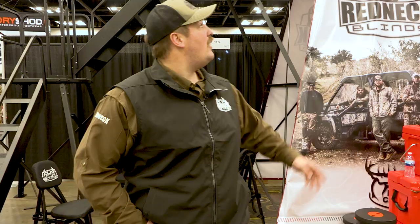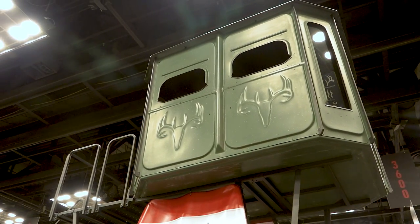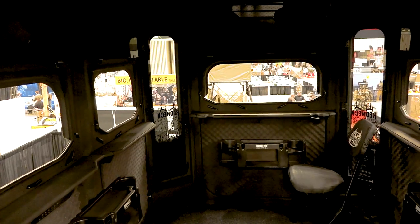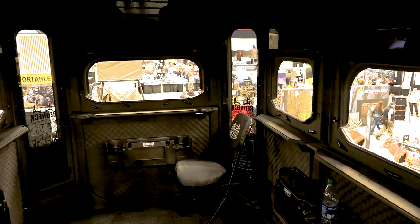We also brought our 6x8 Game Changer. The only thing I can really say about it is it's big — you can fit four to five people comfortably in the blind. We've hunted four guys in it. It's a great way to enjoy the finer aspects of hunting: the camaraderie and the companionship you get when you're with your friends and family.